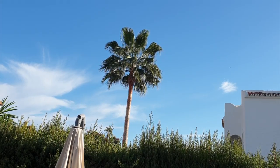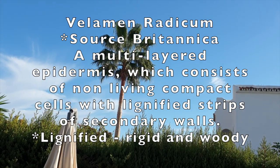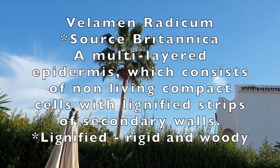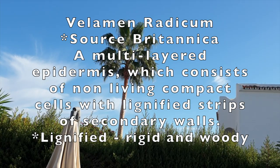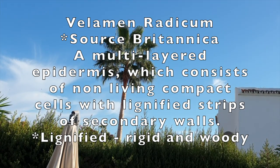So, velamen radicum. According to Britannica, it is a multi-layered epidermis or skin which consists of non-living compact cells with lignified strips of secondary walls. These cells provide support, prevent water loss, and assist the plant in absorbing water. The velamen also helps in absorbing nutrients from the atmosphere. That is quite a revelation in itself — that one sentence. Thank you Britannica for the proper terminology.